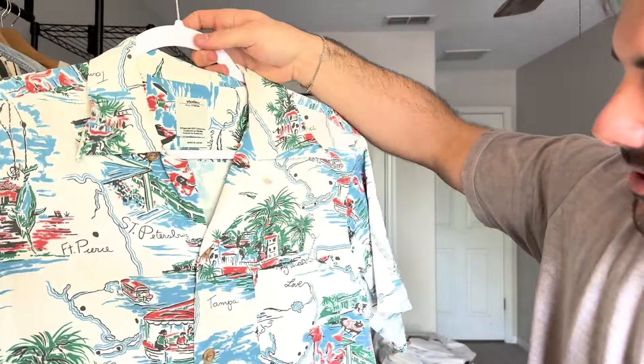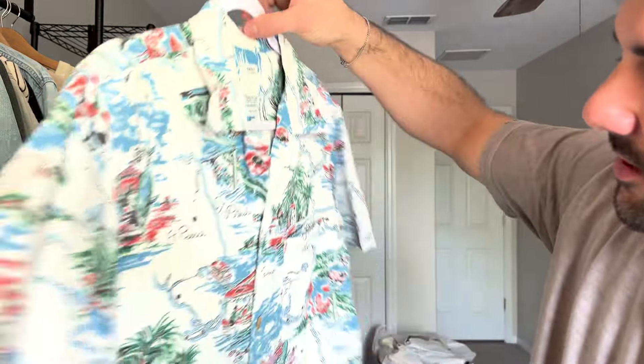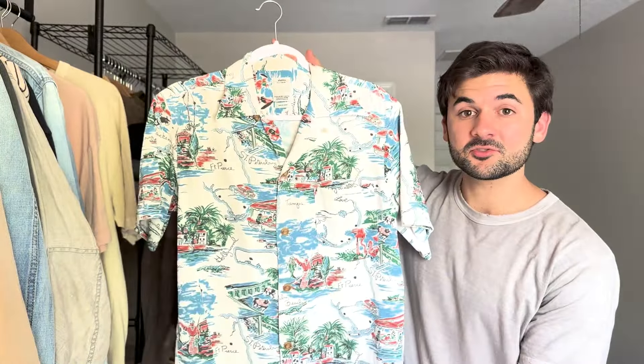It's definitely a fun Hawaiian-style patterned print shirt that goes well whether you're going to the beach or getting dinner. Really happy I added it to the wardrobe.